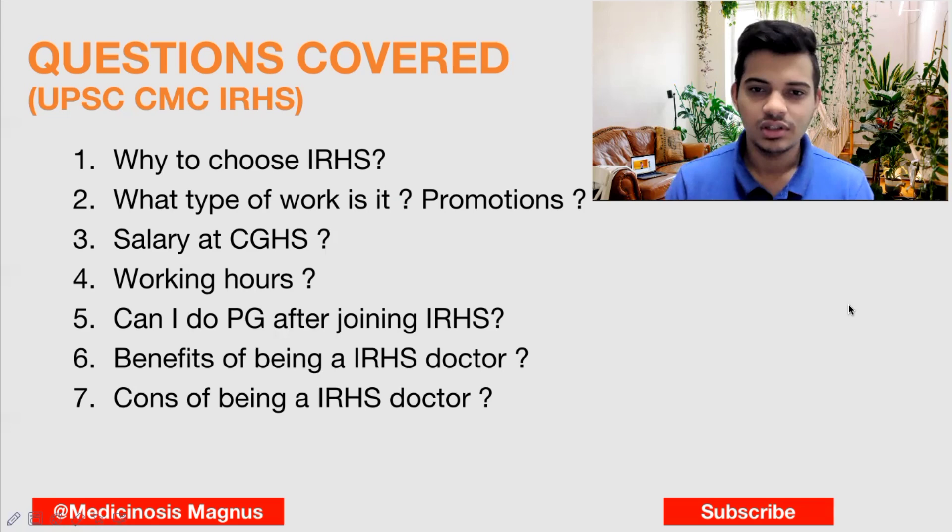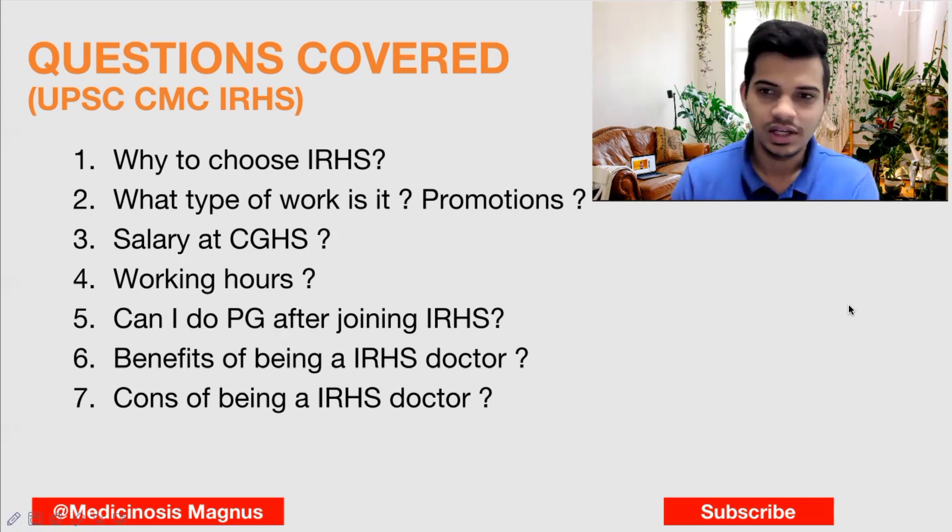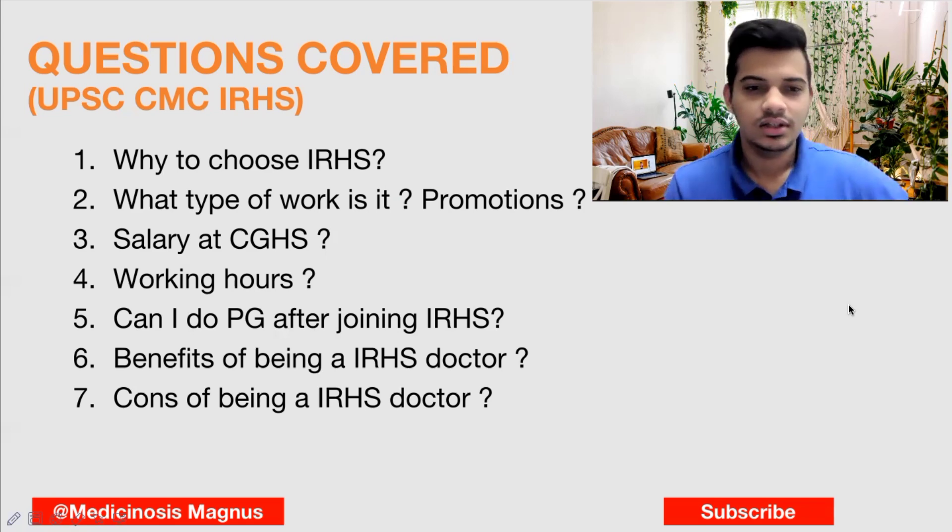Regarding promotions in the railways, the promotion is quite slow — it will happen every four to five years. With each promotion, your salary will also be increasing little by little. Starting out, you will get around 80,000 to 1 lakh. Every year there will be small increments, and once you get promoted, there will be additional increments as well.